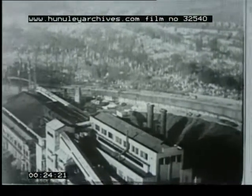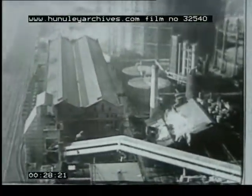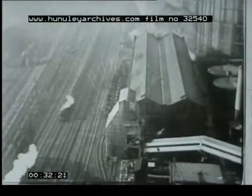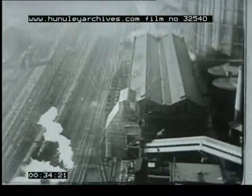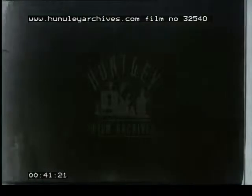Britain's greatest shortage today is coal. The Ministry of Fuel and Power looks round for ways of saving. They found one way on the railways — a great deal to be saved there. As a temporary measure, all railways are asked to follow the example of the Great Western and convert 1,200 engines over to oil burners.